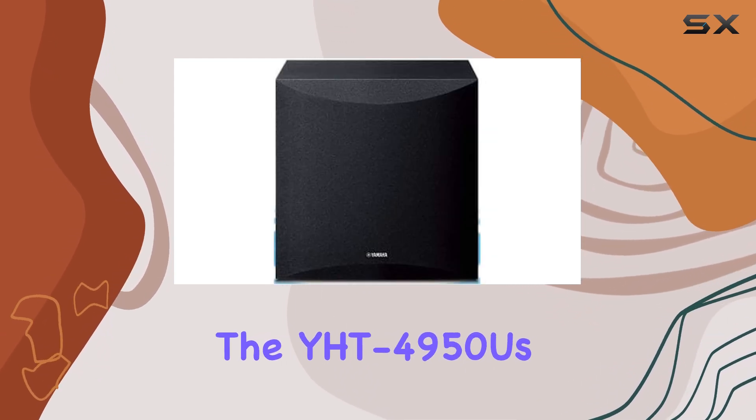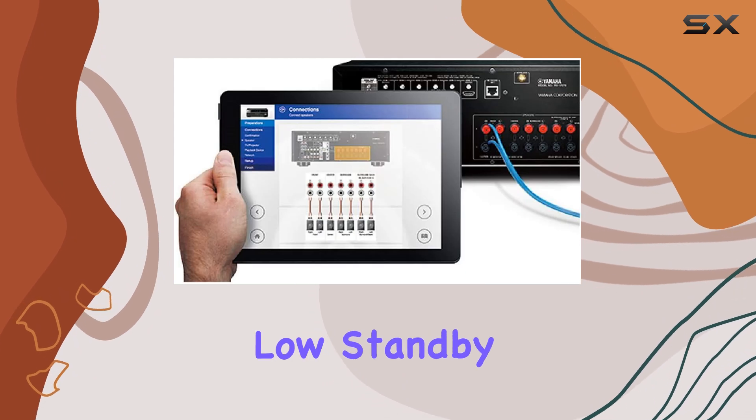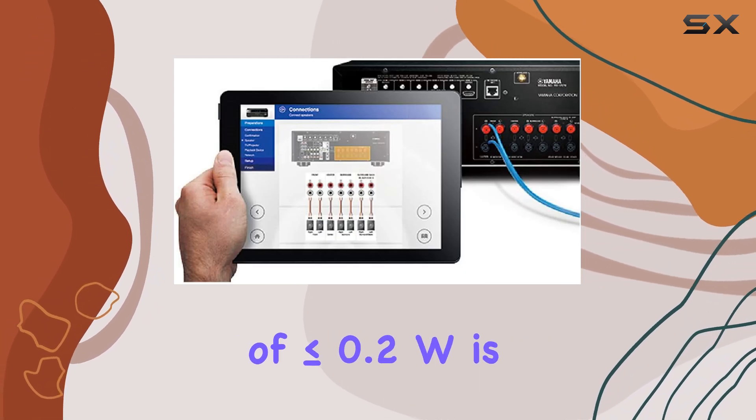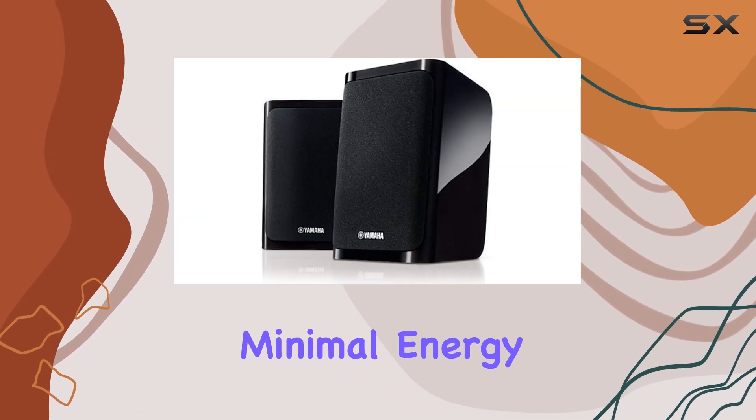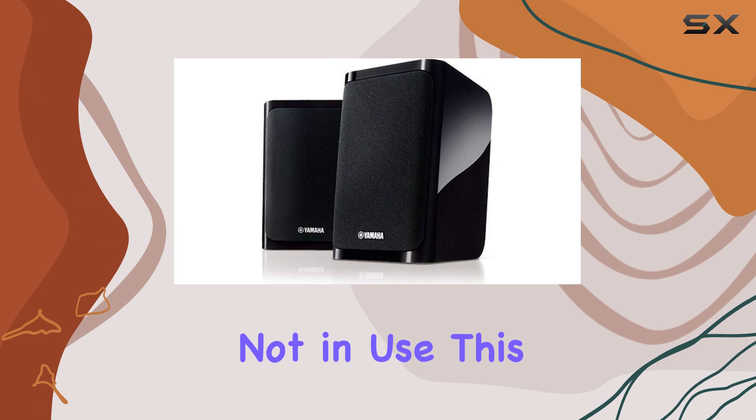Additionally, the YHD-4950U's low standby power consumption of less than or equal to 0.2W is an eco-friendly feature, ensuring minimal energy wastage when the system is not in use.